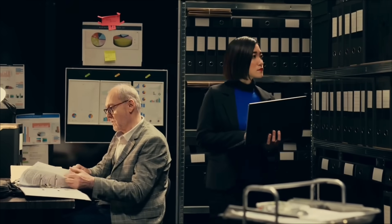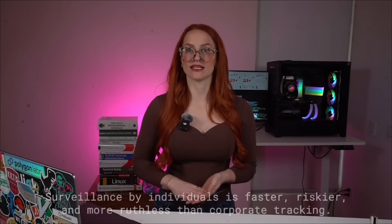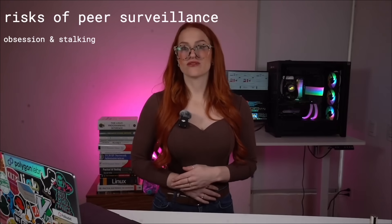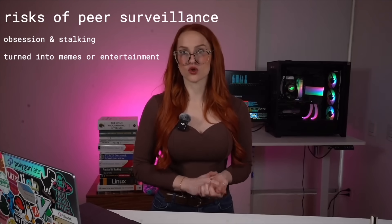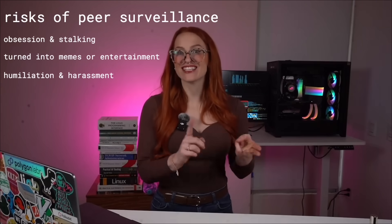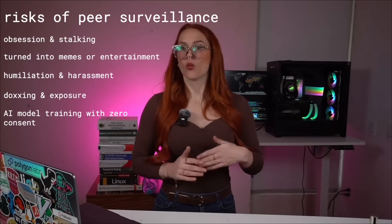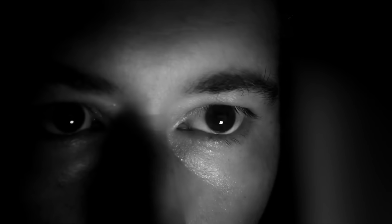And here's where things get darker. With companies, your data is used for profit — at least there are rules, disclosures, and lawsuits. But people wearing smart glasses are unpredictable and unregulated. They're motivated by obsession, humiliation, or just plain cruelty. They don't have terms of service or a privacy policy — just human impulse. When someone captures you, they own the file and the story. You lose control over how you're portrayed. You could be turned into entertainment, humiliated, doxxed, or fed into an AI model with zero accountability. So which threat is worse — the one driven by profit, or the one with no rules at all?